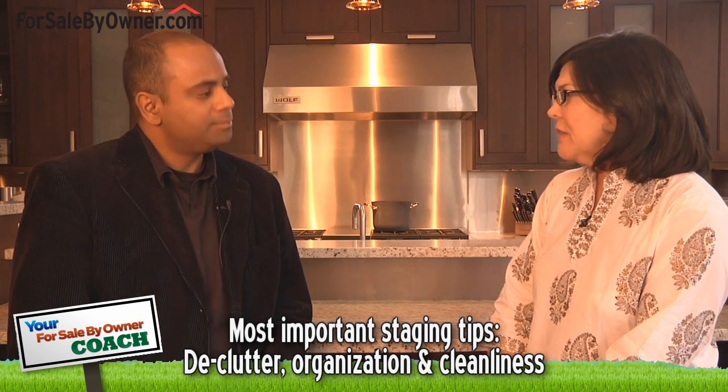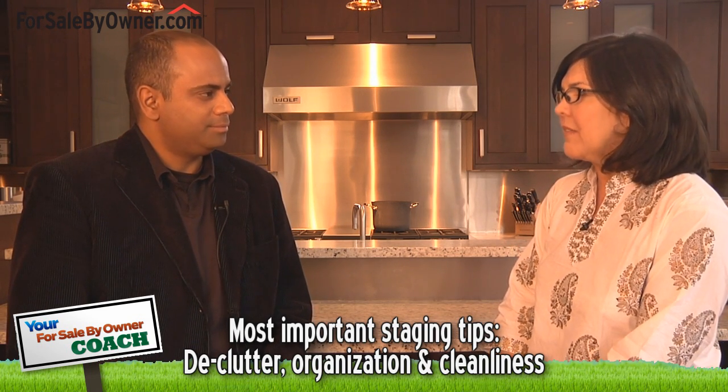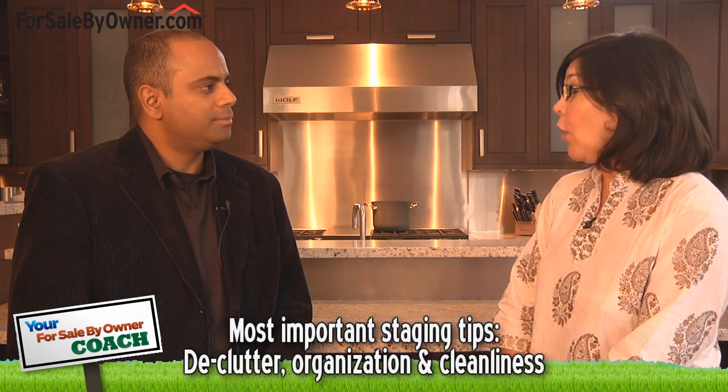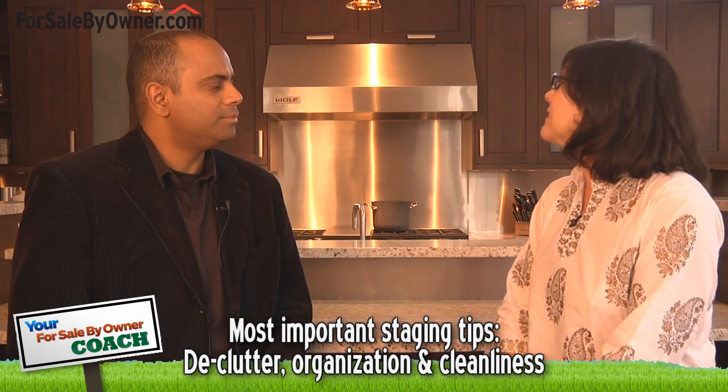Staging is definitely an integral part to leading to a higher asking price and a quicker sale. What are some key staging hints and tips that every homeowner should know? First of all, you want to think in terms of decluttering and organization. These are the most important things that you can start with in a home. You want it to feel spacious, open, and inviting. So declutter, organization, and cleanliness.